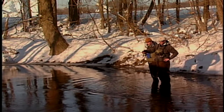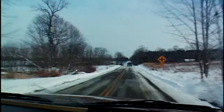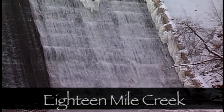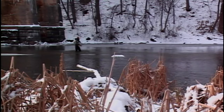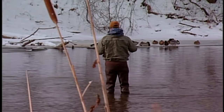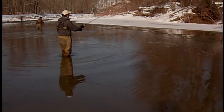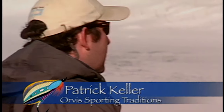Despite our best efforts, we had no success in either Pennsylvania or Ohio, so we jumped in the trucks and drove to the state of New York. Our first stop was at 18 Mile Creek, where we began fishing at the dam working our way down river. As in the other states, the unseasonably cold temperatures seemed to have given the steelhead lockjaw. Thankfully we were unaffected by the cold, as we were properly dressed for winter conditions. Patrick Keller took a few minutes to speak about clothing options for anyone who wants to fish in these conditions.